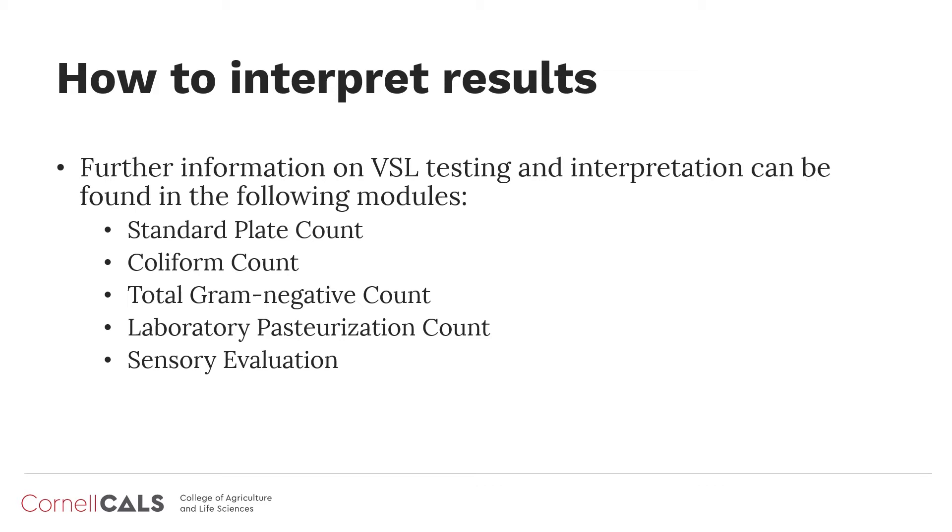You can learn more about VSL testing and how to interpret these results by watching the remaining modules in this series, including standard plate count, coliform count, total gram-negative count, laboratory pasteurization count, and sensory evaluation.